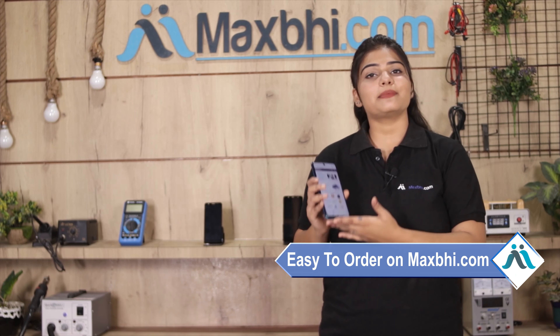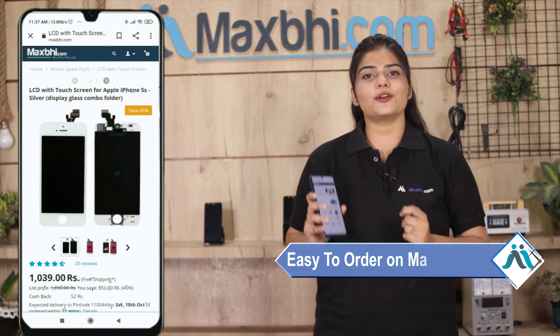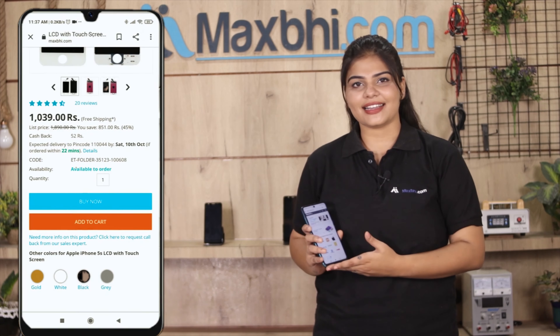Friends, ordering on MaxBee.com is very easy and simple. Visit our website MaxBee.com, search and click on your product page.